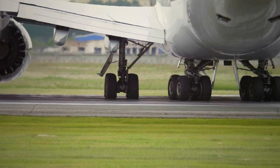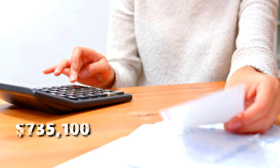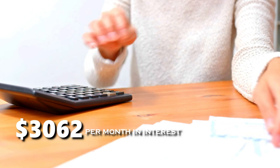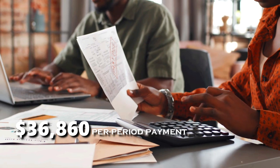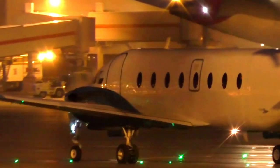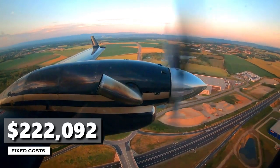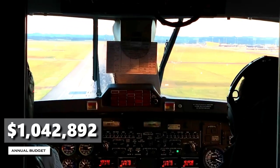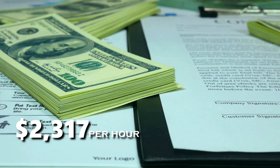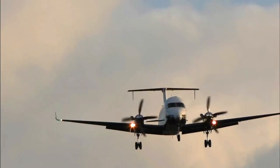Depending on numerous factors, the average price for a pre-owned Beechcraft 1900 is $1,470,200. A $735,100 loan over 120 months, including $3,062 per month in interest, equates to a $36,860 per period payment. Based on 450 annual owner-operated hours and $7 per gallon fuel cost, the Beechcraft 1900 has total variable costs of $820,800, total fixed costs of $222,092, and an annual budget of $1,042,892, breaking down to $2,317 per hour. In terms of quality and as an investment, the Beechcraft 1900 represents exceptional value for the price and features received.